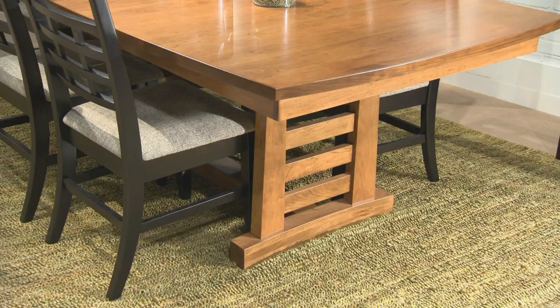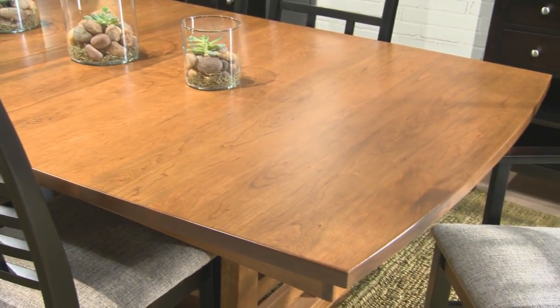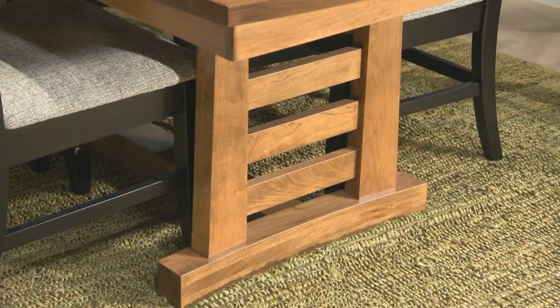Crafted in solid cherry with a sealy finish that allows the beauty of the woodgrain to show through, the Sunset Hills boat-shaped tabletop sits on a substantial trestle with gently curved supports.